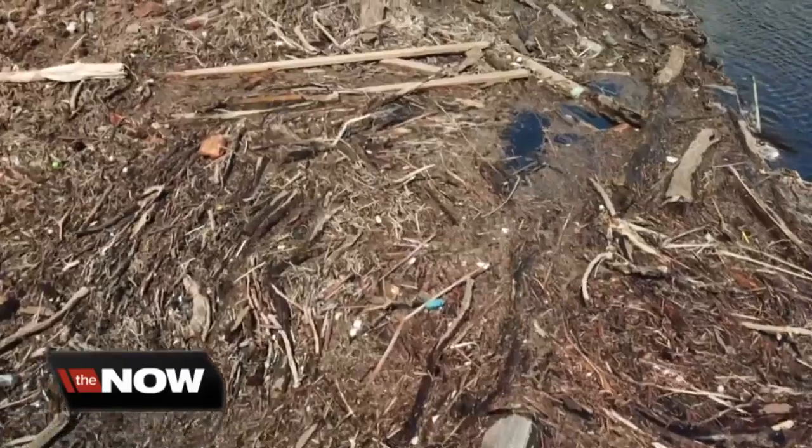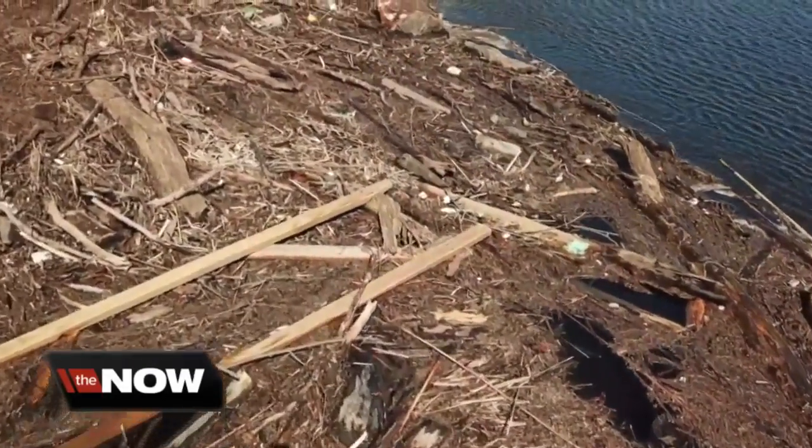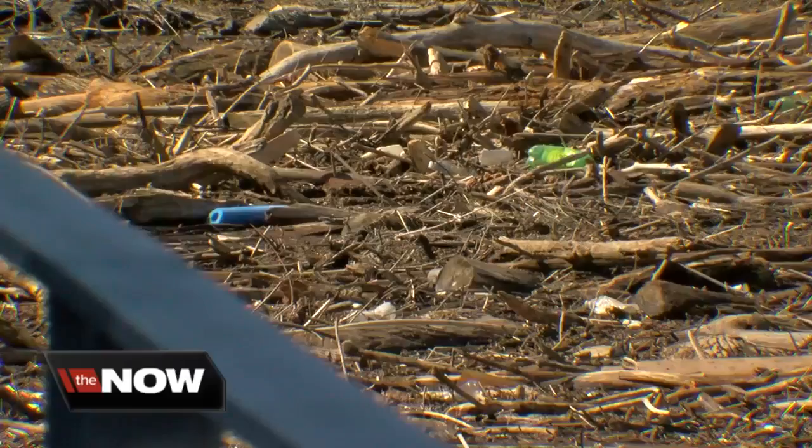We had a lot of snow on the ground and a very thick ice cover this year. Then there's the increasing problem of emerald ash borer killing trees across the region — we have a lot of dying ash trees that are falling into the river.